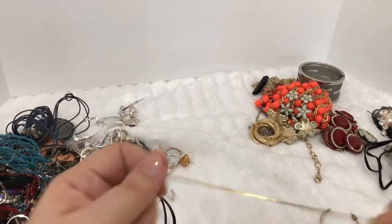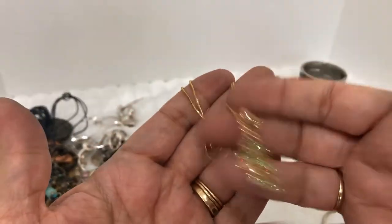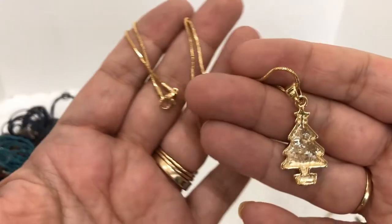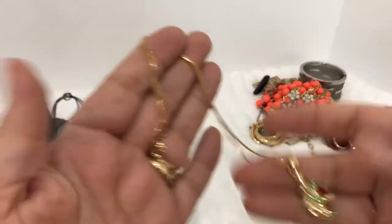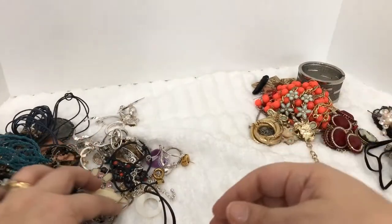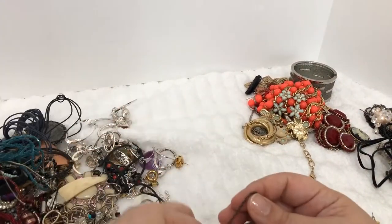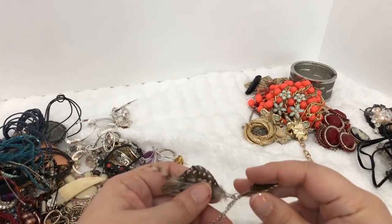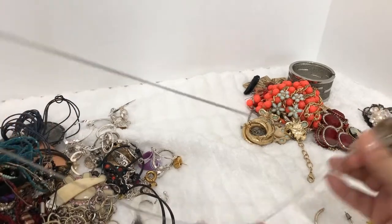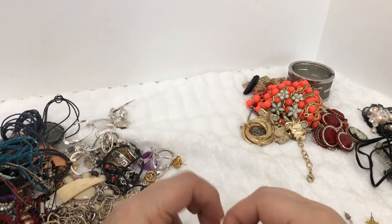Oh, this is sweet — it's in good condition. It's a Christmas tree pendant, in great shape, very cute, wearable item. Let's see what else we have here. Got some feathers going on here on a necklace. Oh my goodness, we have a catastrophe of jewelry tangling — this is the only thing that drives me nuts with this.